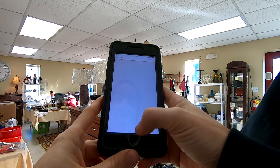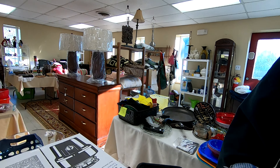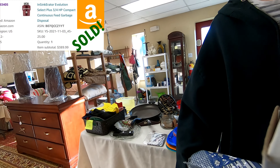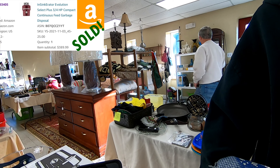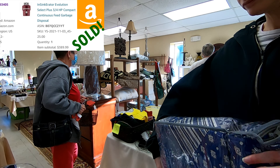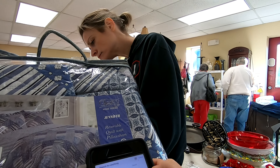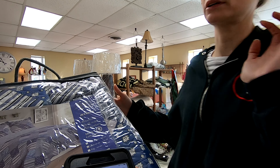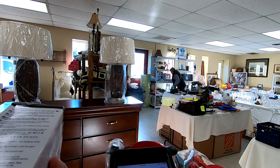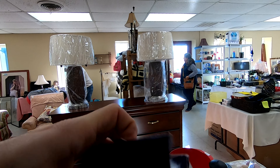I was not eligible to sell this InSinkErator garbage disposal — it was a restricted brand for me. But whenever you see that on the seller app, try to request being able to sell it, because sometimes you'll get auto-approved. That's exactly what happened here. If I would have passed by it and just accepted that I couldn't sell it, we would have missed out on $400 — we actually sold it for $389 on FBA. It was discontinued and we only paid $25, so that was a huge score, probably the biggest one at this sale.